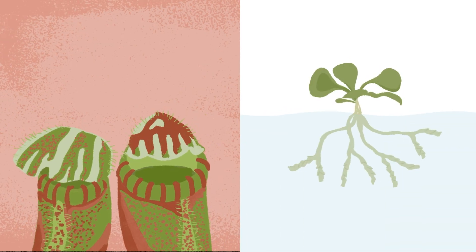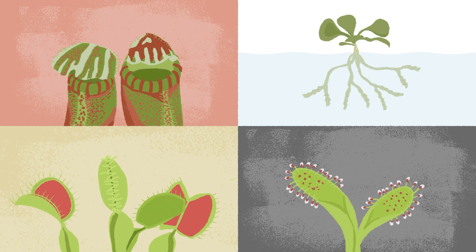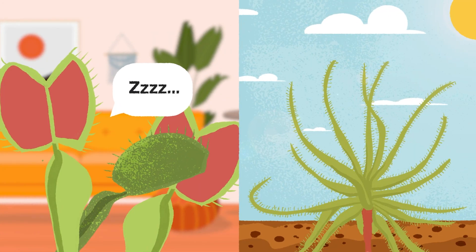Carnivorous plants, colors, shapes, and feeding habits are mesmerizing. One problem of growing them in your home is that some carnivorous plants go dormant, and many grow in full sun or in bright light.